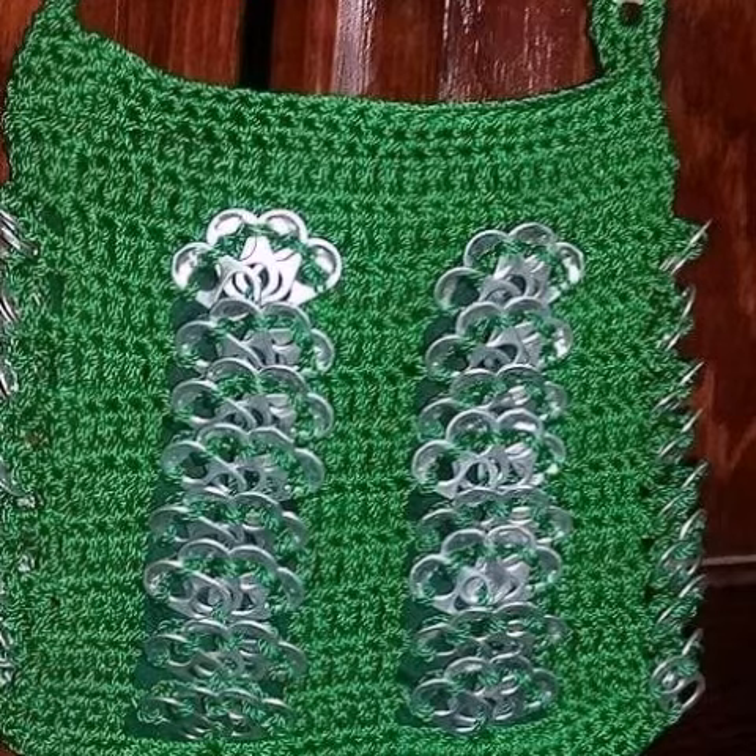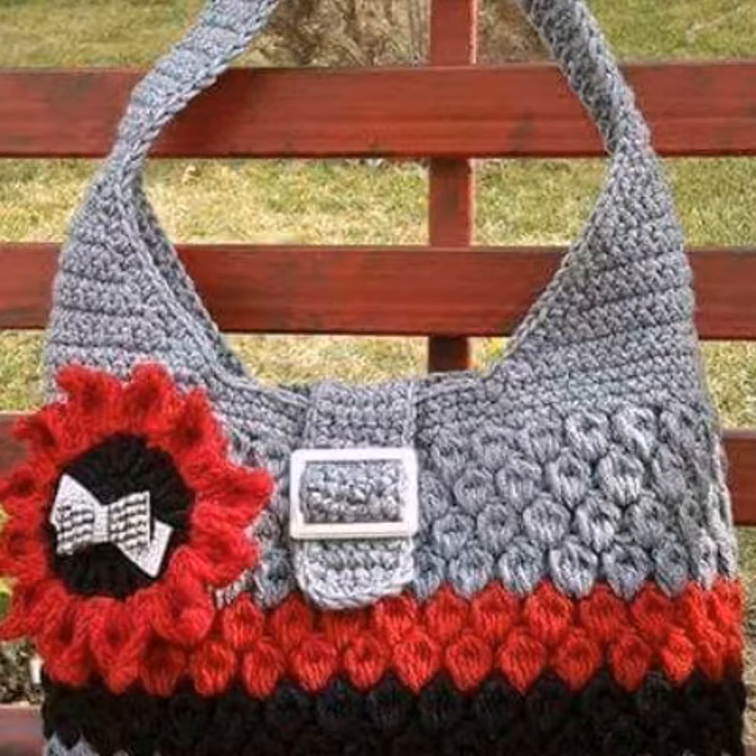We have designers, so you can order and get amazing crochet purse designs and other materials. Crochet work is a handmade process, but knitting work is a machine process.